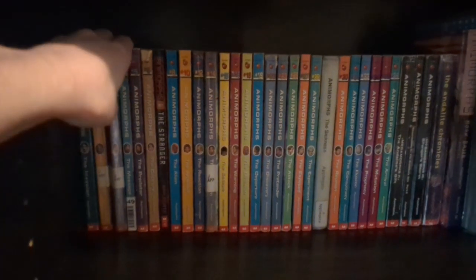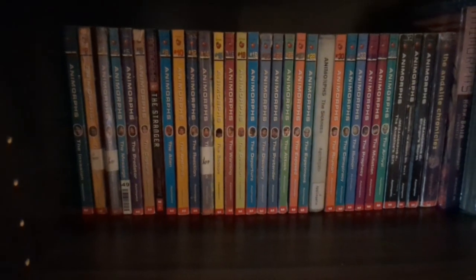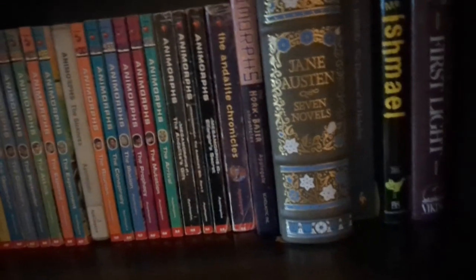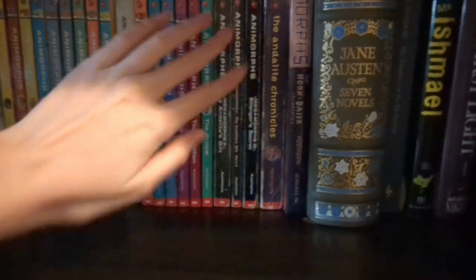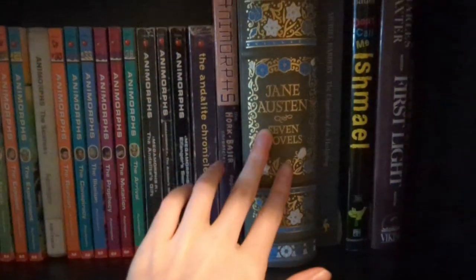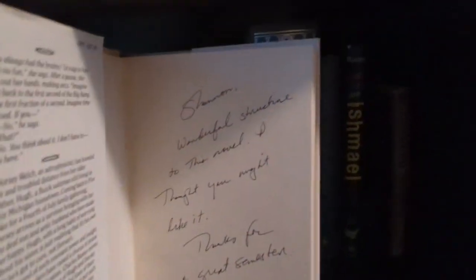And also when it comes to books like this, honestly, they just are comfort reads. Those are first because, like I said, alphabetical order, which means our next is Jane Austen. Then here's another example of a book that's a memory, because it was actually a gift from one of my former professors.